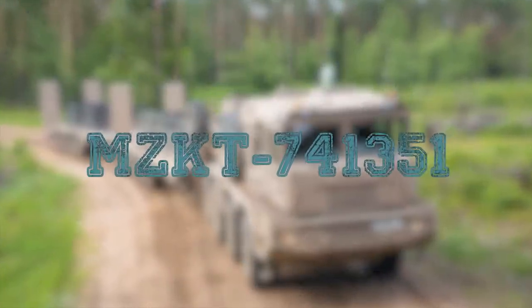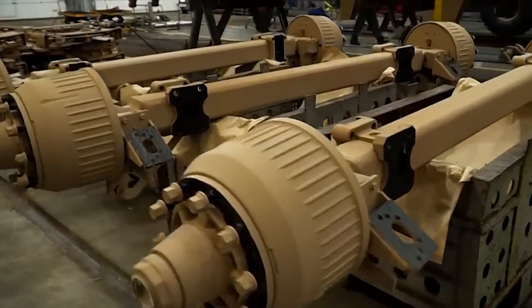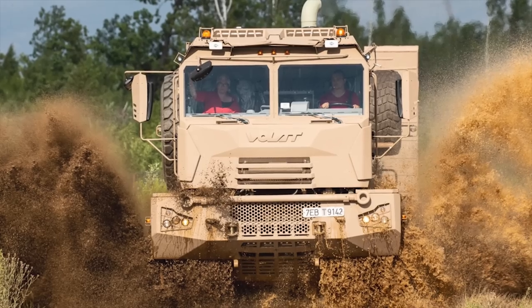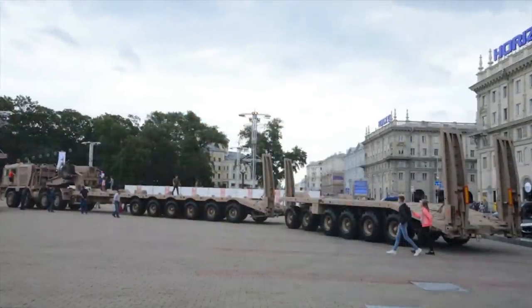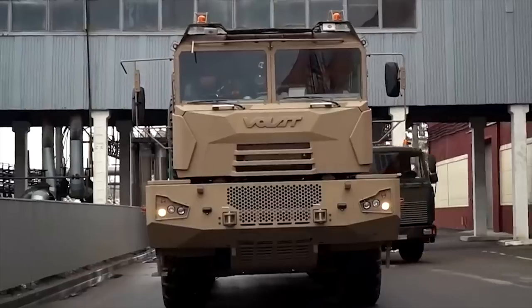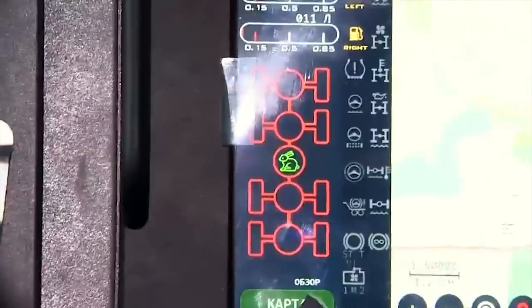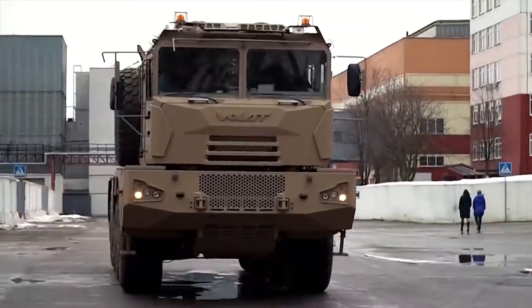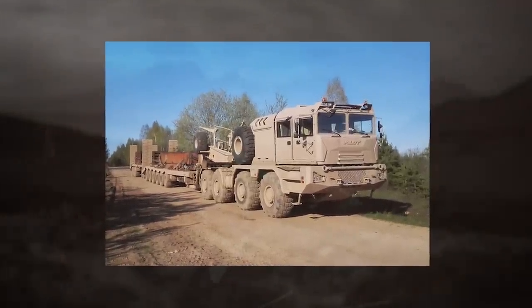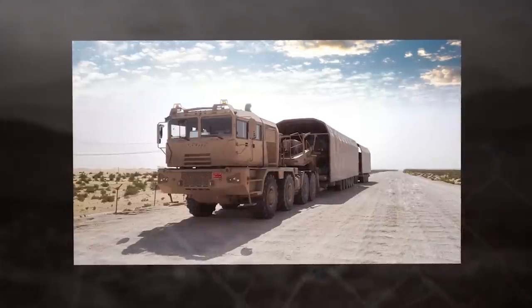MZKT-741-351. The MZKT-741 prime mover and associated trailers were specially developed to meet requirements of the United Arab Emirates. A pre-production prototype was first publicly revealed in 2016. The unique feature of the MZKT-741-351 prime mover is that it is used in conjunction with two trailers: a six-axle semi-trailer with a payload capacity of 76,000 kg, and a six-axle trailer with a payload capacity of 60,000 kg. Combined hauled load capacity for this road train is a whopping 136,000 kg, meaning this vehicle can transport two Leclerc main battle tanks and one infantry fighting vehicle at once. The vehicle is powered by a Caterpillar C18 turbocharged diesel engine developing 812 horsepower, mated to an Allison electronically controlled automatic gearbox, with full-time all-wheel drive.